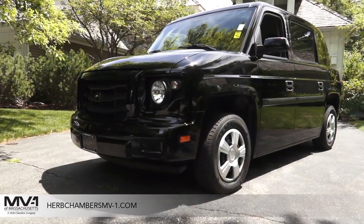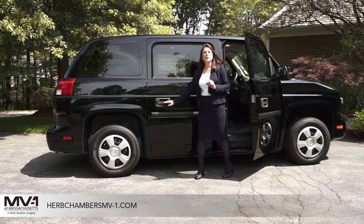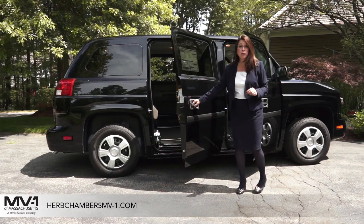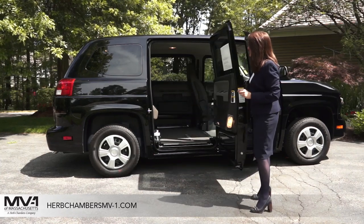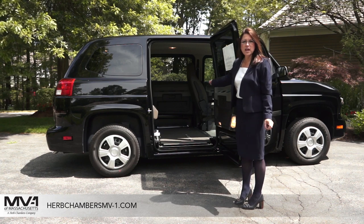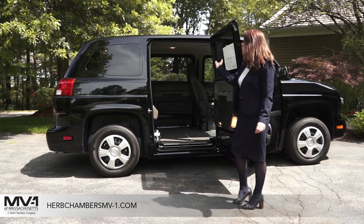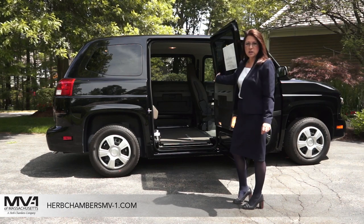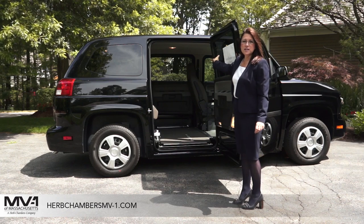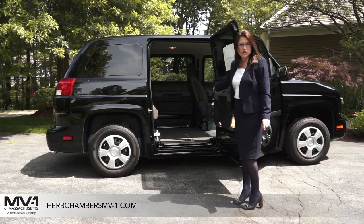This is a brand new vehicle. I'd like to show you how this door opens very easily, like a regular car door. You'll notice that the opening available to someone using an accessibility device such as a wheelchair or scooter allows them to easily enter and exit. It has a 56-inch high opening and 36 inches wide.